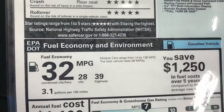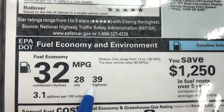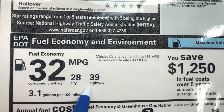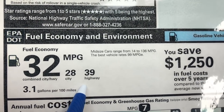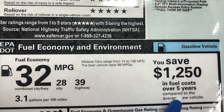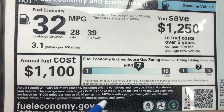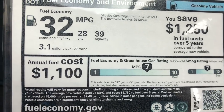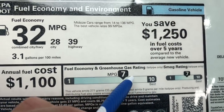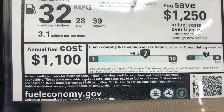This is the gas mileage: 32 combined, 28 in the city, 39 on the highway. The final determination is based on how you drive it — if you're a slow conservative driver you'll probably get a little better than this; if you're a lead foot, you know what's going to happen. This is how much they estimate you'll save in fuel cost over five years, and about how much they think you'll spend based on these parameters — how much per gallon, estimated at 15,000 miles a year. And this is our emissions and smog ratings — definitely above average, 10 being the best. That's from fueleconomy.gov.